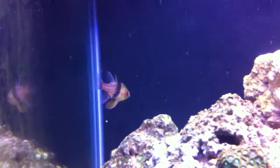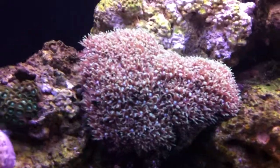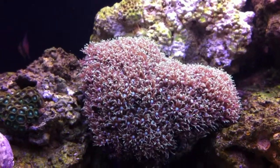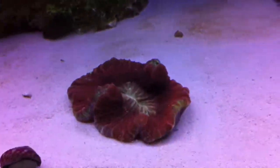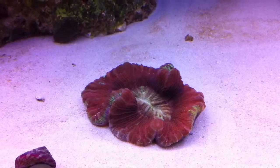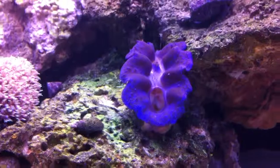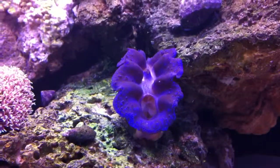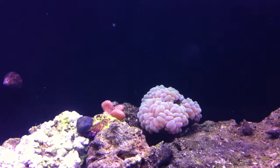Here's my pajama cardinal. He seems to be doing pretty good still. I got some zoas over here. Here are my green star polyps. This is my progata coral. This is a type of brain — I guess a lobe, a lobo. I was told he's great on the sand, so I put him on the sand. My croatia clam.